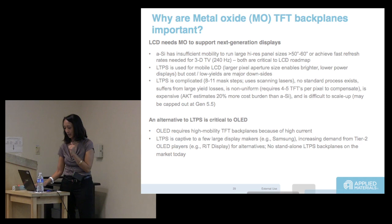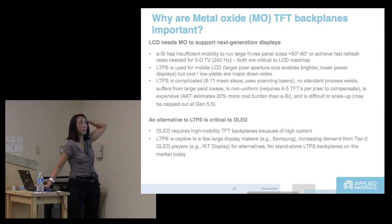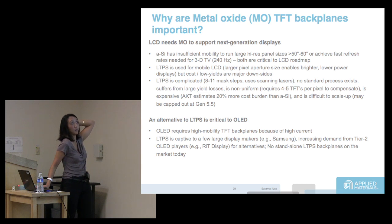Why does metal oxide need to replace amorphous silicon? If you want high resolution, large scale, and higher refresh rates — 240 Hz — amorphous silicon mobility won't cut it.